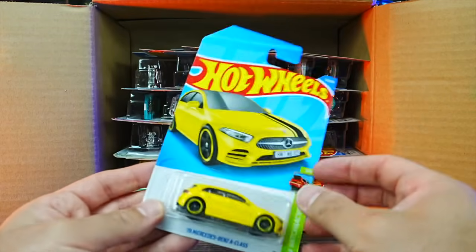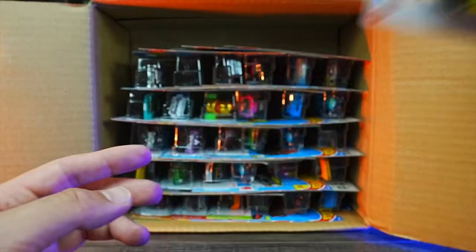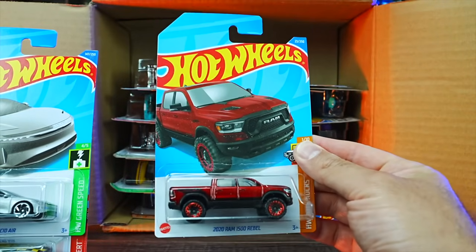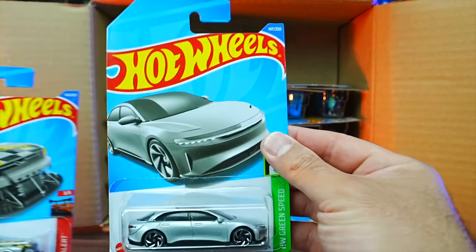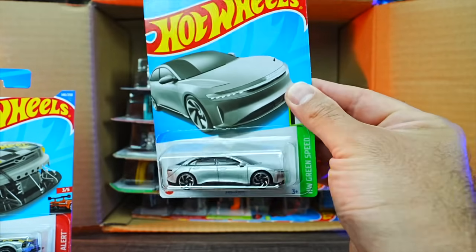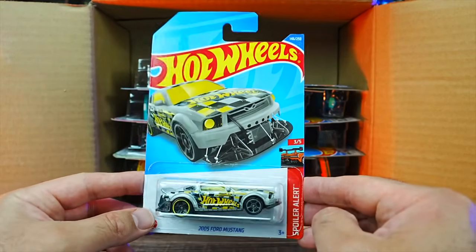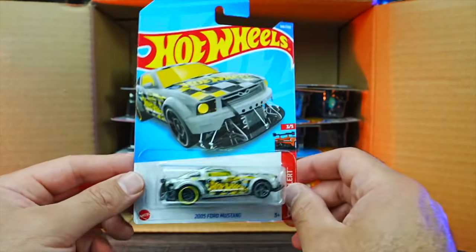We've got another Mercedes-Benz A-Class in yellow. We've got the 2020 Ram Rebel in red. We've got the brand new Lucid Air — that is a gorgeous looking car, a brand new EV. And we do have the Custom 2005 Ford Mustang with nice Hot Wheels graphics and front lip.